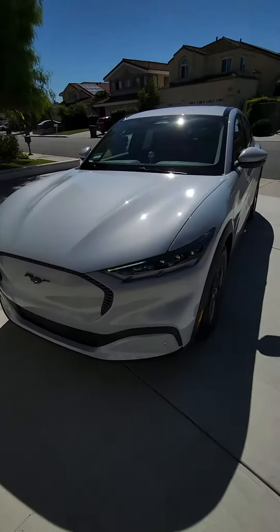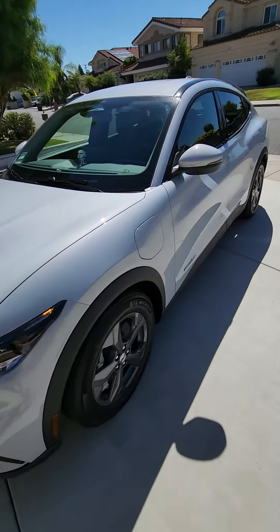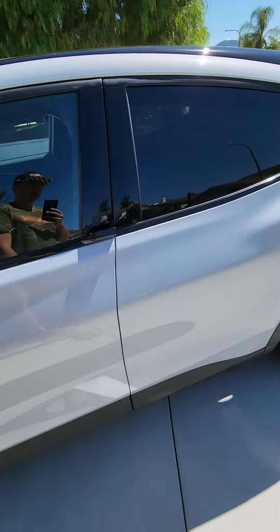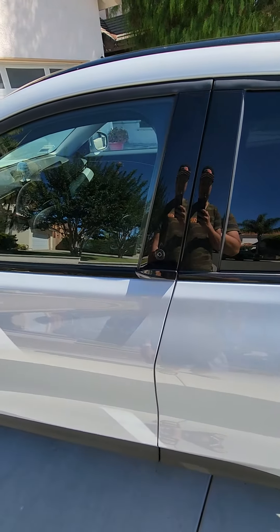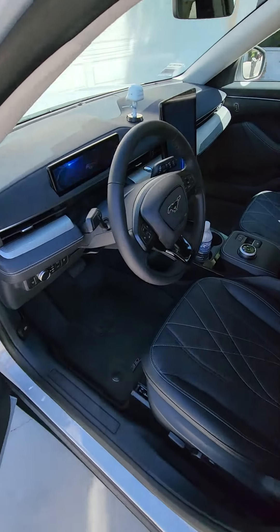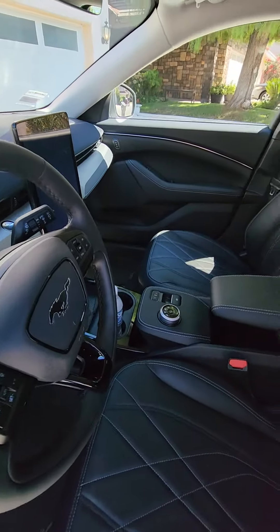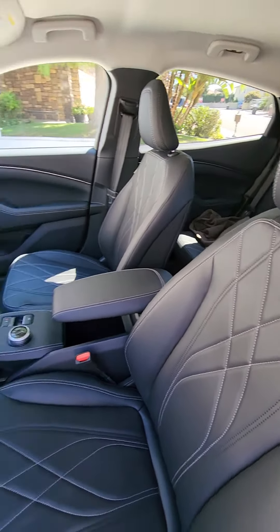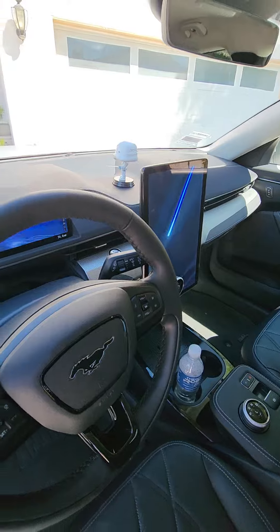Hey guys, sorry for the noise but I had to show you my new ride. This is a 2022 Ford Mustang Mach-E. I know, Mustang — some people like the name, some people don't, oh well. It's just a really cool ride. I went full EV; I had a Maverick hybrid before, so that was electric slash gas, and I decided to go full EV.